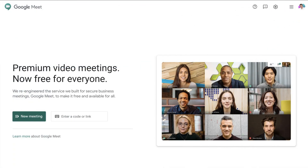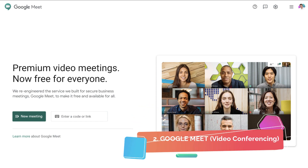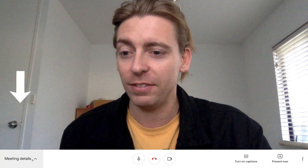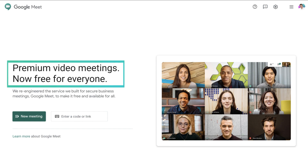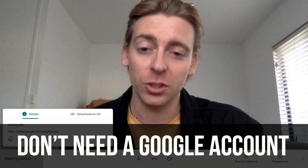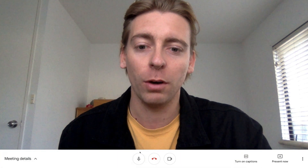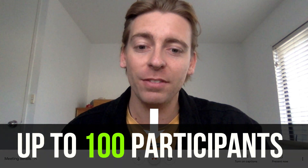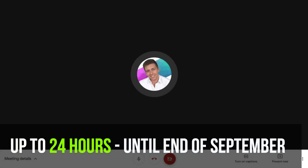Another essential business tool you need for working from home is called Google Meet. This is now a free video conferencing tool by Google. Recently Google made Google Meet completely free for everyone to compete with the widely popular video conferencing tool Zoom. Google Meet is extremely easy to use for complete beginners and you don't even need a Google account. It's ideal for communicating with clients and your team, and you can have up to 100 participants and host meetings for up to 24 hours until the end of September.